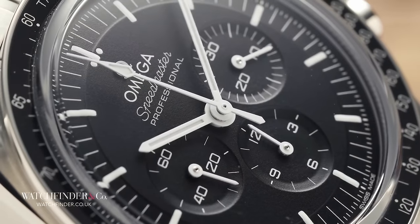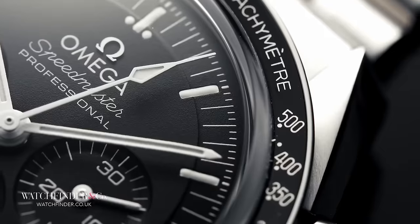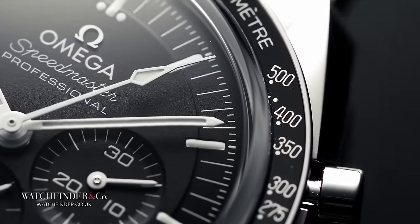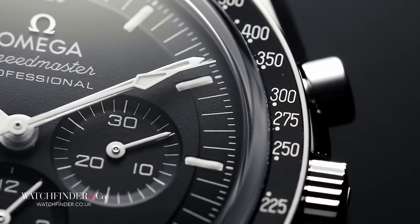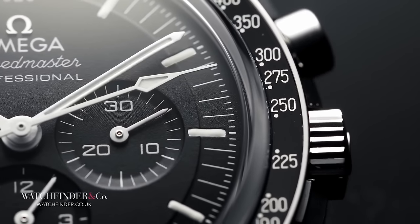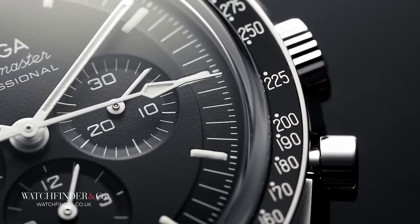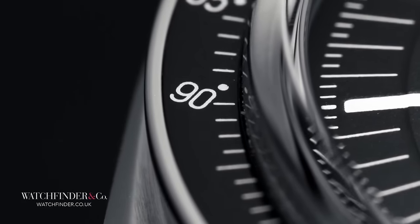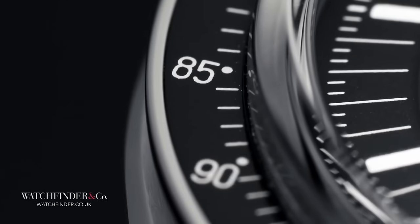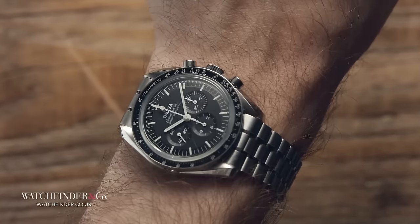The Speedmaster really set a new trend for what a chronograph could be. Previous chronograph watches were not only smaller but gave the tachymeter scale much less importance. For a chronograph designed for sports, it needed to be big, clear, and easy to use. The tachymeter moved outside the crystal, the dial gained clarity and contrast, and the whole thing was inflated to a whopping — for then, at least — 38 millimeters.